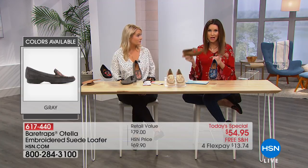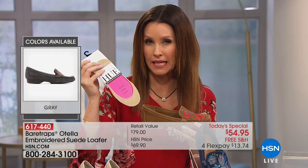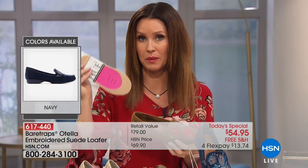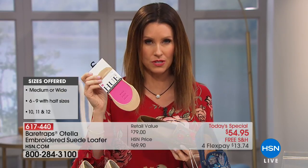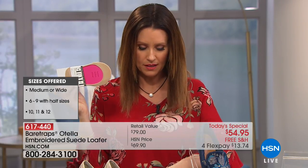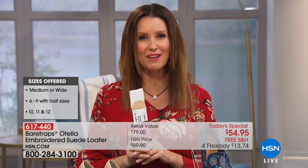You can wear them without socks, or you can pair them with these little no-show liners — it's a little hidden cotton liner we have from Hue. You can get them in nude or black, small/medium or medium/large. You can add those into your order — you get three pairs for black or cream at $12.90 for a three-pair pack. They are actually infused with aloe, so they're moisturizing as well. Item number 532-889.